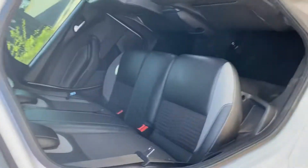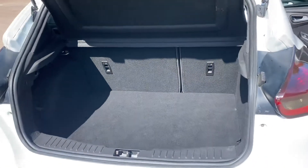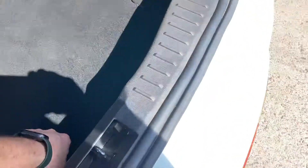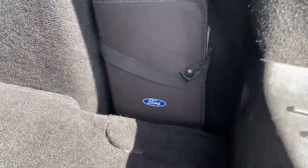It does have ISOFIX in the rear for those that need to use it as a family vehicle. It's also got a generously-sized boot, as we can just see here. It's not had a hard life — nice clean boot area. And we've got the space-saver spare wheel and the handbook, all with the car.